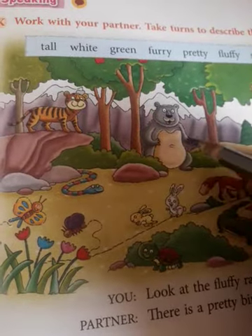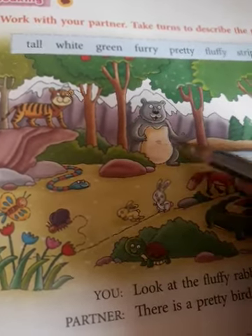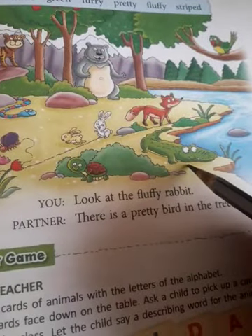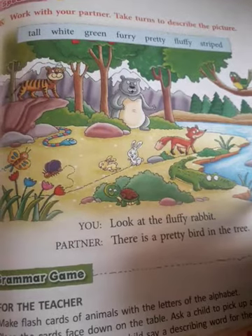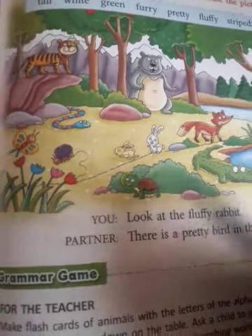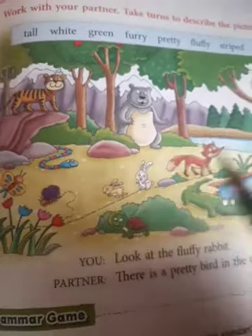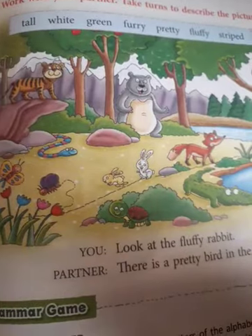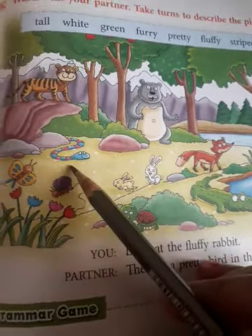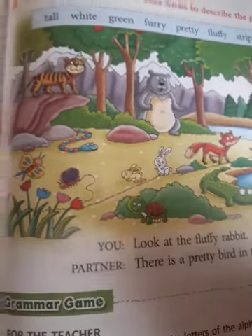Tall: see the bear looks so tall. Green: the green crocodile is walking into the river. So this way you can create and speak different sentences. You can use your own adjectives — you do not necessarily have to use only these words. You can make your own adjectives, like: the colorful snake, the colorful butterfly — anything you want.